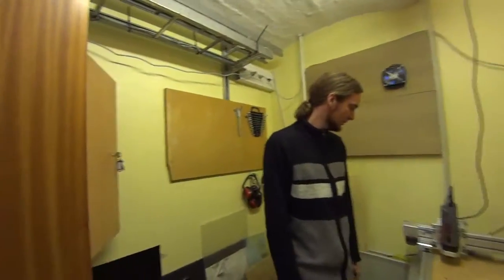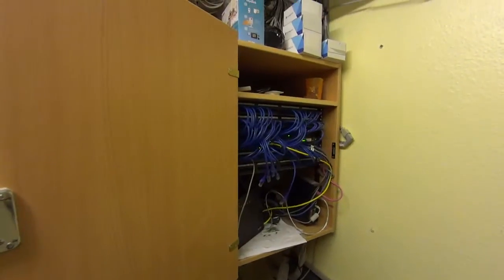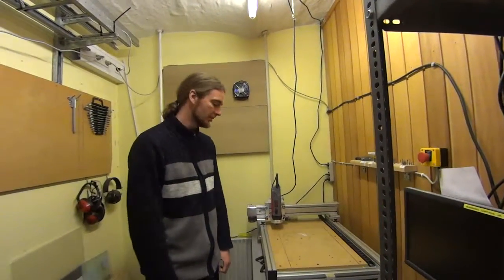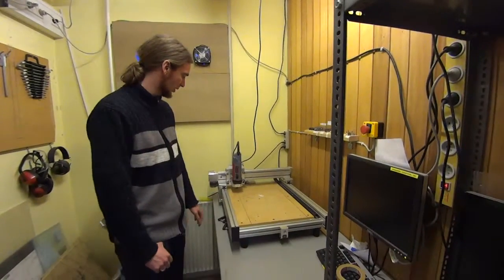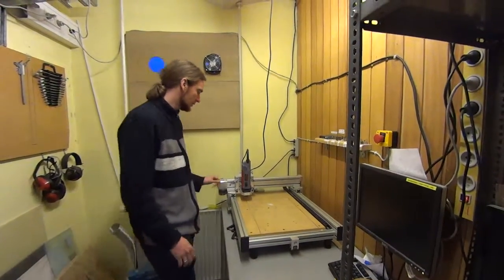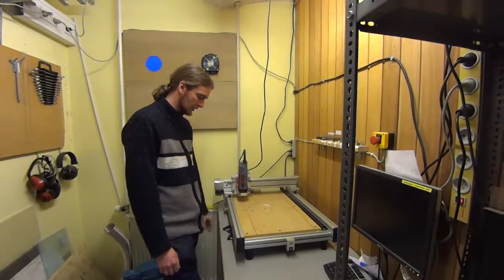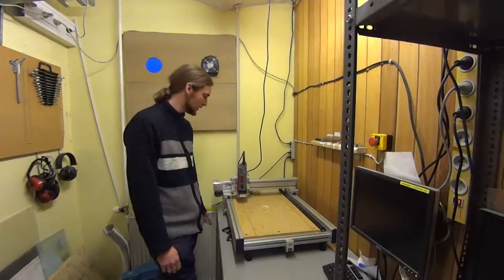The CNC room also doubles as the networking room. We have all the electronics and switches in here. When we moved into these facilities, some members spent quite some time dragging networking cables all over the place, which is great because in all the rooms we basically have ethernet ports available. In this room we also have the CNC machine — it's an old industrial CNC machine that originally could only do printed circuit boards, but we've modified it to run Linux CNC so it can do much more. And it can still do PCBs, so that's nice.